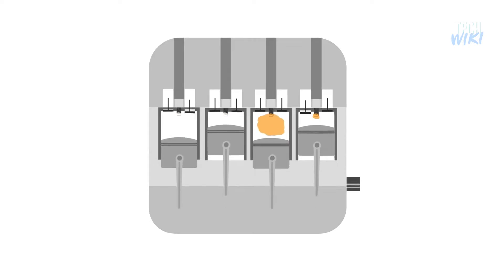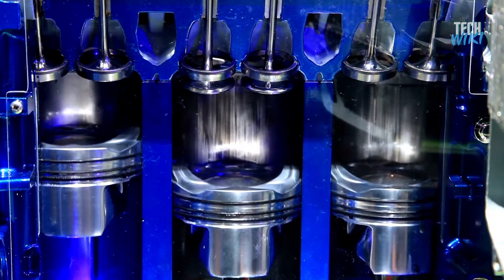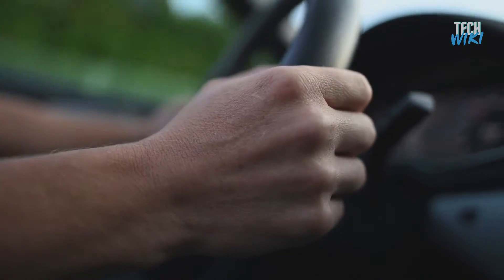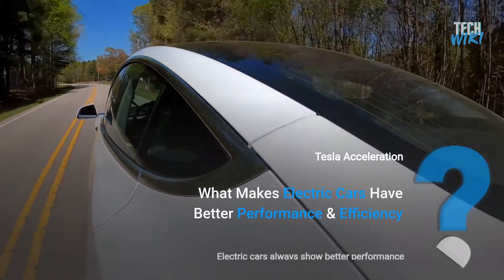When it comes to performance and efficiency, electric cars are far from lacking — the more efficient a car is, the better it performs. The main reason for that is that combustion engines have some really serious shortcomings. If you've ever driven a car with a manual transmission, you are intimately familiar with them. But what makes electric cars have better performance and efficiency?